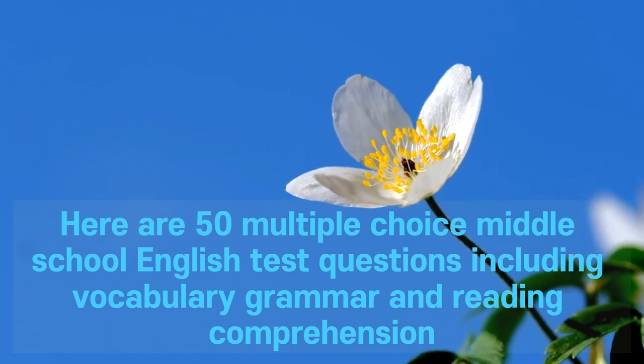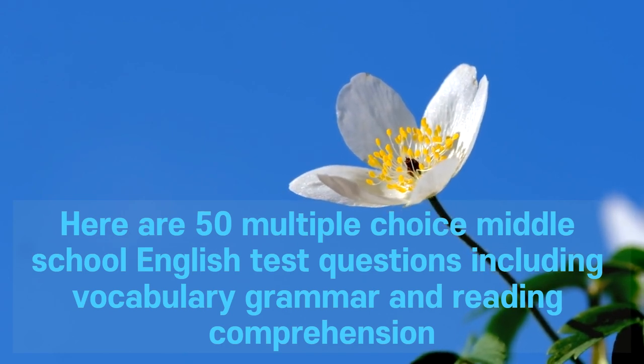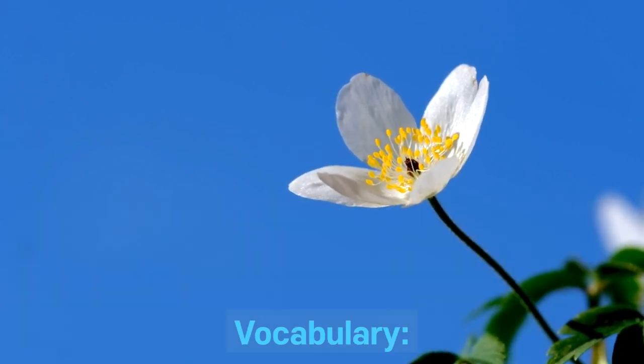Here are 50 multiple-choice middle school English test questions including vocabulary, grammar, and reading comprehension. Vocabulary.